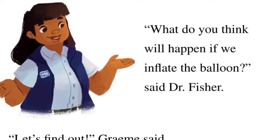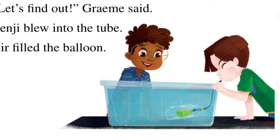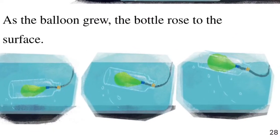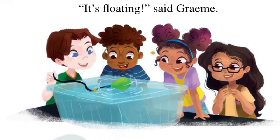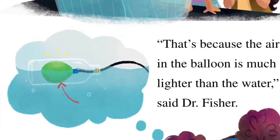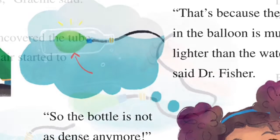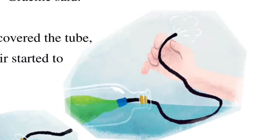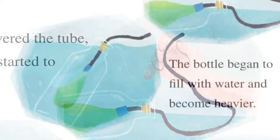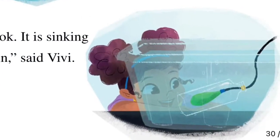'What do you think will happen if we inflate the balloon?' said Dr. Fisher. 'Let's find out,' Graham said. Benji blew into the tube. Air filled the balloon, and as the balloon grew, the bottle rose to the surface. 'It's floating,' said Graham. 'That's because the air in the balloon is much lighter than the water,' said Dr. Fisher. 'So the bottle is not as dense anymore,' said Vivi. 'Let's deflate the balloon and see what happens,' Graham said. Benji uncovered the tube and the air started to escape. The bottle began to fill with water and become heavier. 'Look, it is sinking again,' said Vivi.